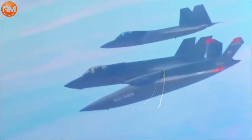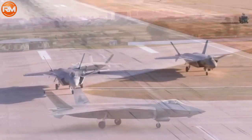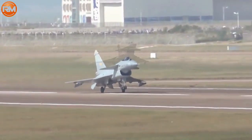The J-20 has undergone the most recent improvements to become the first two-seat stealth fighter aircraft in the world, able to perform ground attack missions even in difficult and hostile environments. With delta wings and supersonic speed, the aircraft can fly at higher altitudes.